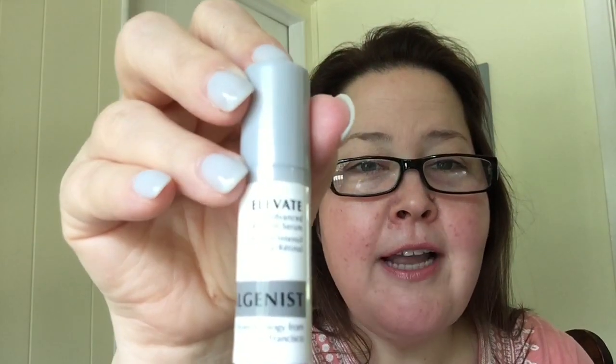Next we have Elevate by Algenist. I've never tried any of the Algenist products so I'm fairly excited about this — it's the Advanced Retinol Serum. Given my earlier mention of sensitive skin, I'm a little nervous about the retinol. The instructions say to gently and carefully build up to everyday use, starting with teeny tiny bits. Biotechnology from San Francisco — very cool.